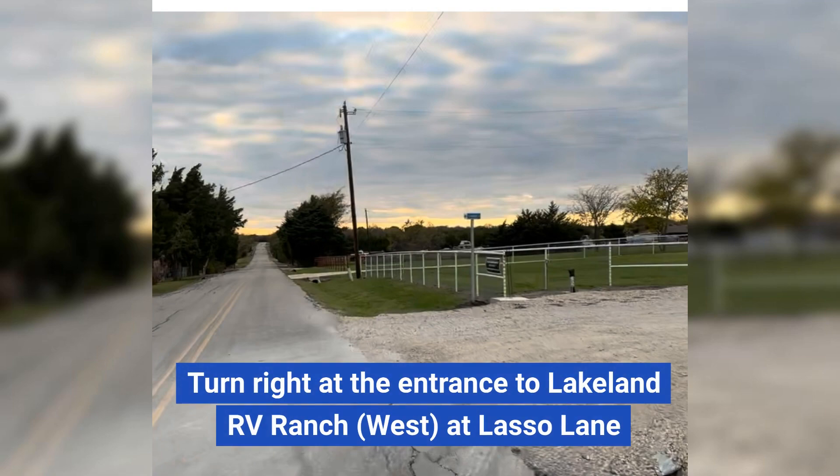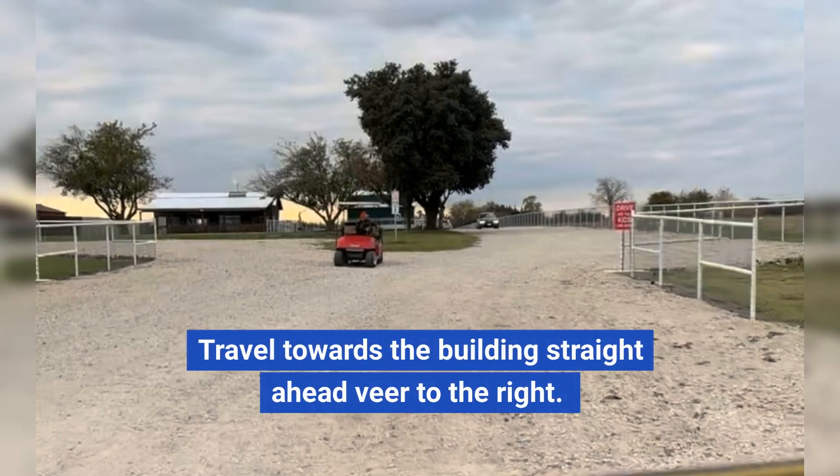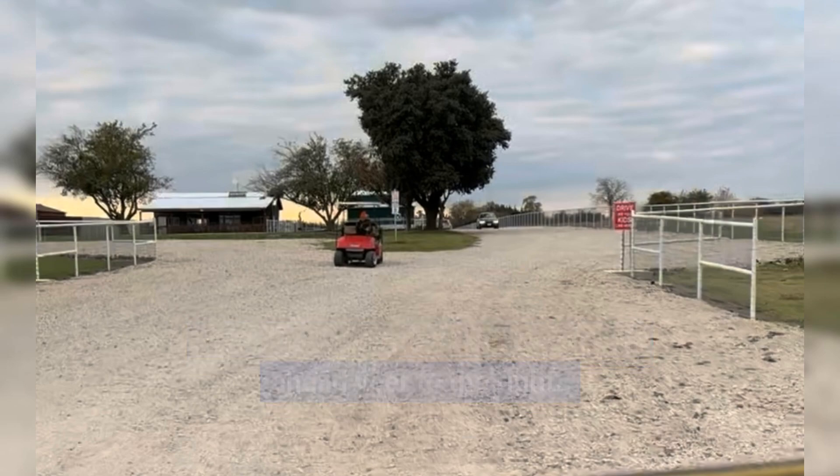Turn right at the entrance to Lakeland RV Ranch west at Lasso Lane. Travel towards the building straight ahead. Veer to the right. Travel straight.